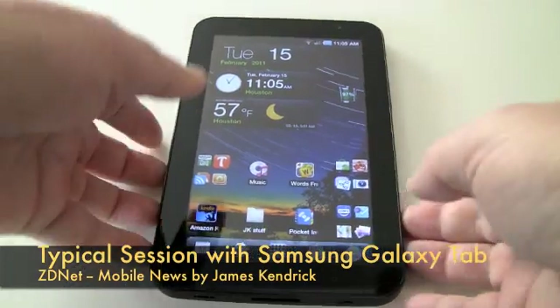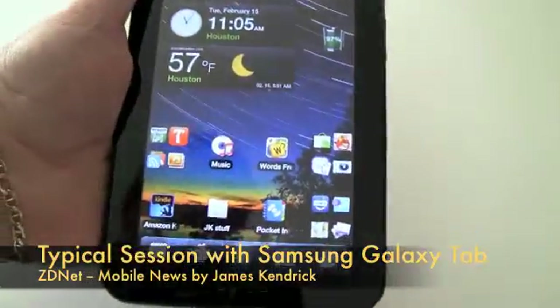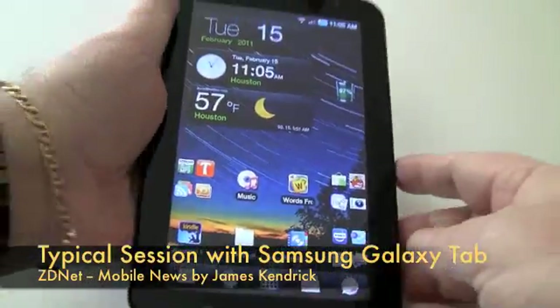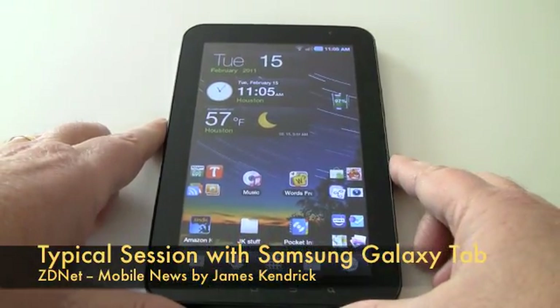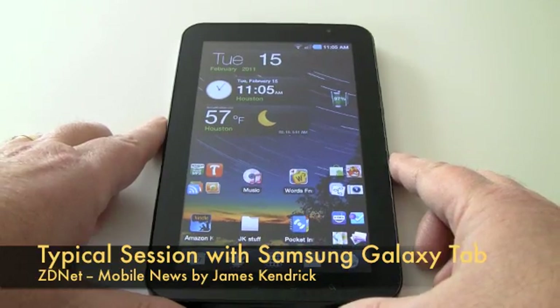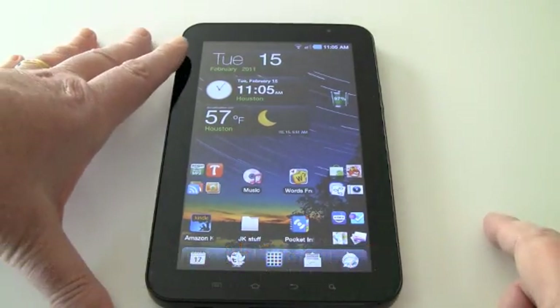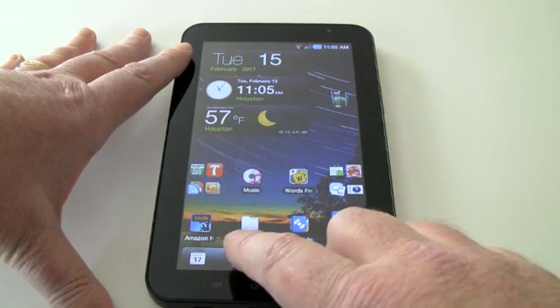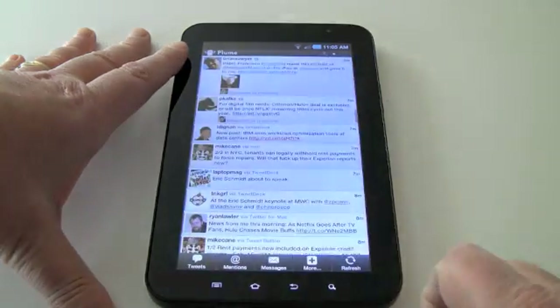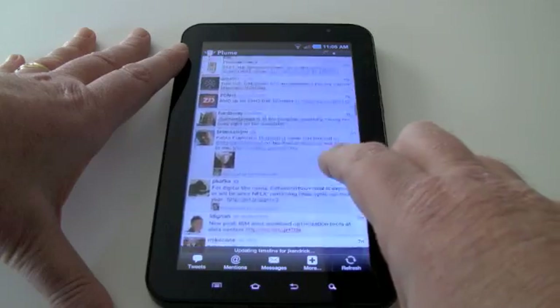A typical work session for me is of course in my hand like this, but in order to be able to film this properly I'm going to set it down here. I always operate it pretty much always in portrait, just like you see, and a typical session will start with me firing up Balloon.